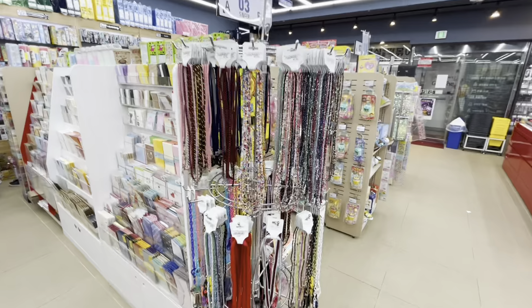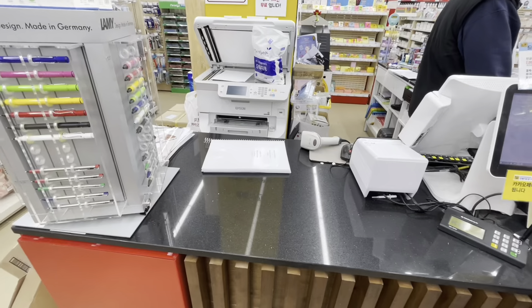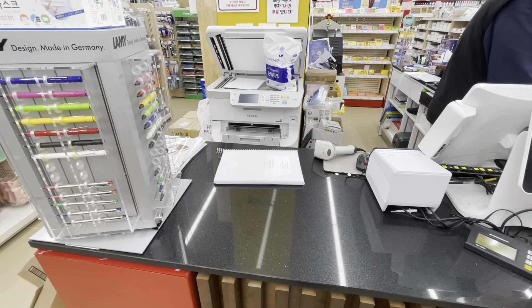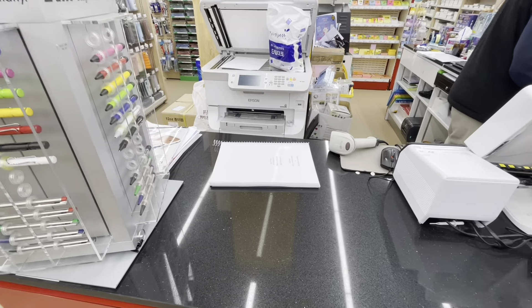They don't just have office supplies. Well, there you go. There's my portfolio. My amazing project. I hope you enjoyed exploring with me.